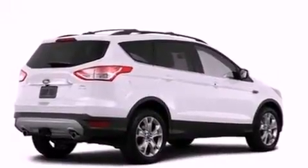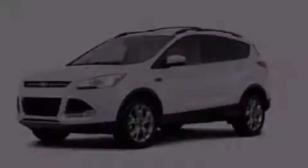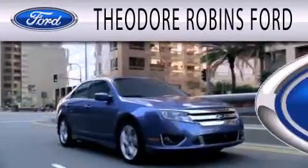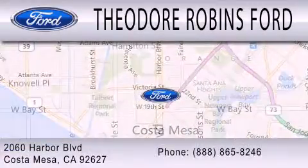Contact us today and schedule your opportunity to see this vehicle in person. Theodore Robbins Ford is dedicated to doing everything possible to ensure that the experience you have selecting your next vehicle is as pleasant as possible. We're located at 2060 Harbor Boulevard in Costa Mesa.